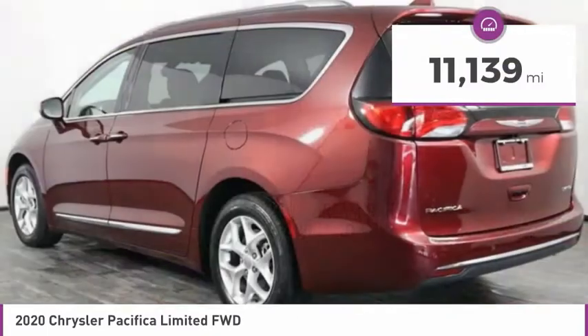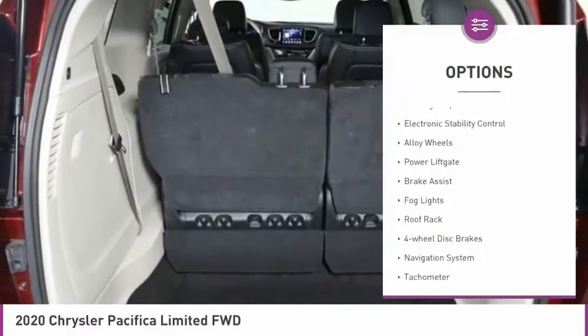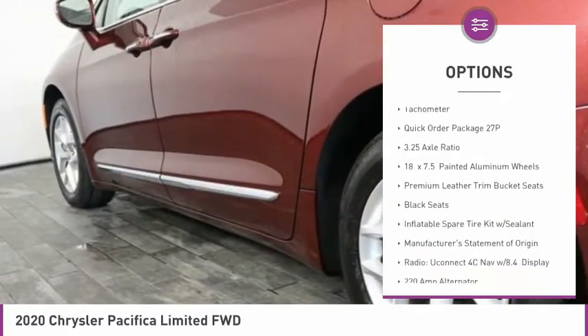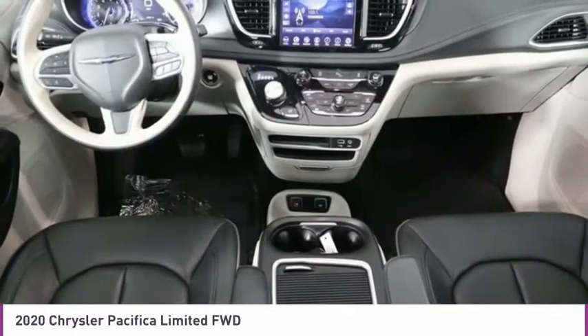This vehicle has less than 15,000 miles. Here are some of this vehicle's great options: touring suspension, electronic stability control, alloy wheels, power lift gate, brake assist, fog lights, roof rack, four-wheel disc brakes, navigation system, and tachometer.